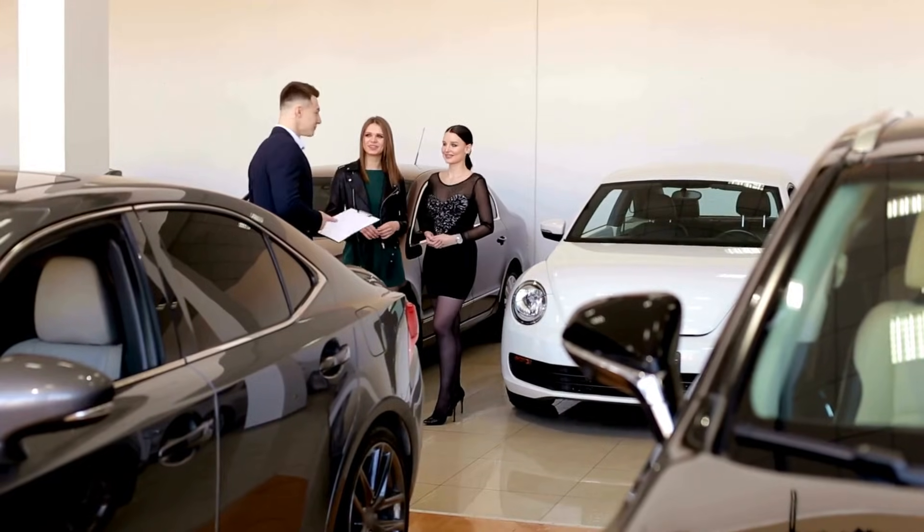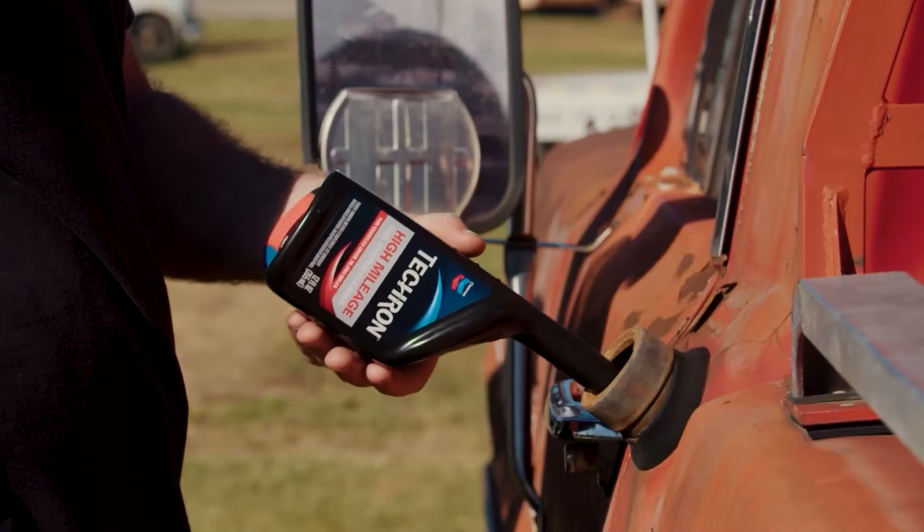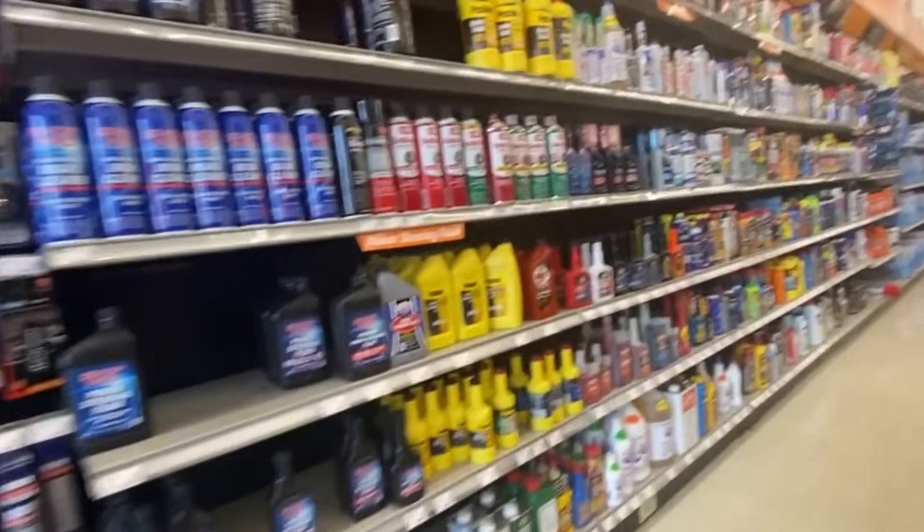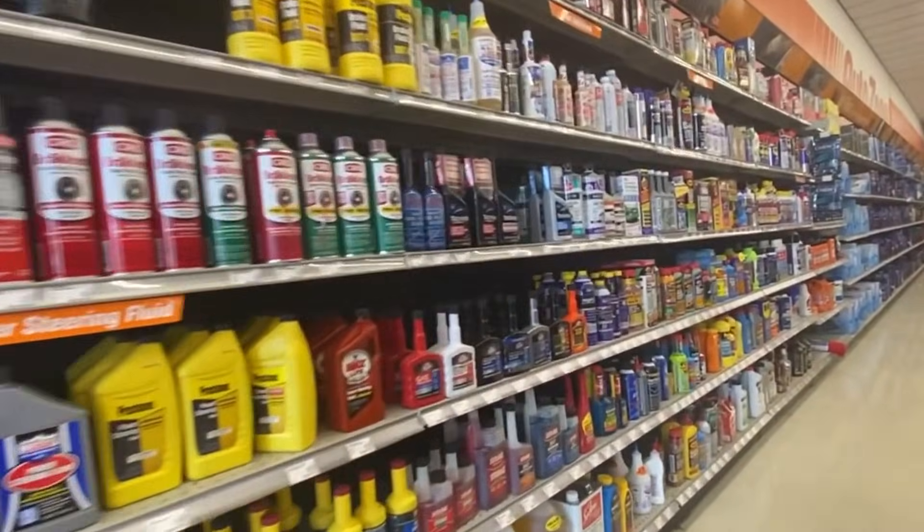And here's something dealers won't admit: they use this exact formula before selling used cars to mask fuel system issues. If you want the budget version of this magic, watch what's coming next.